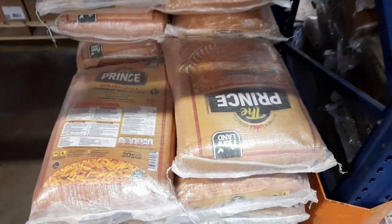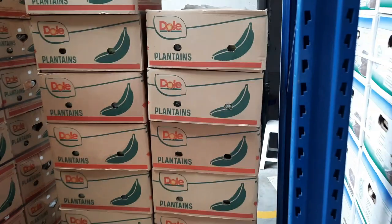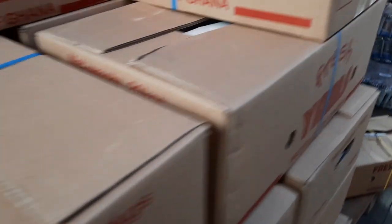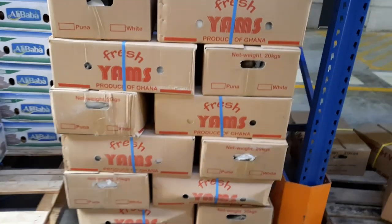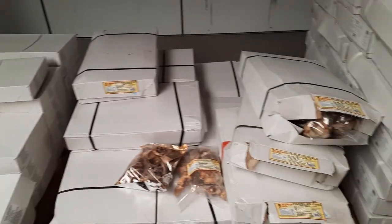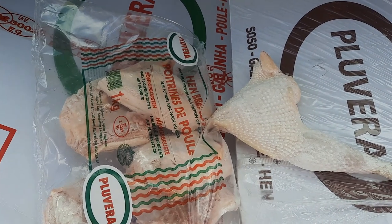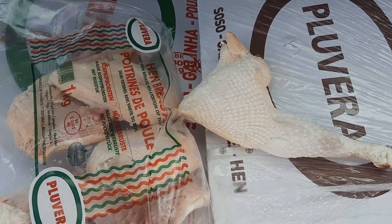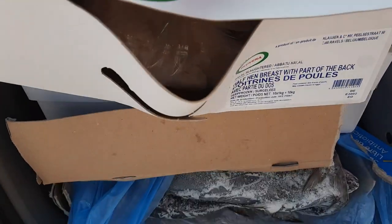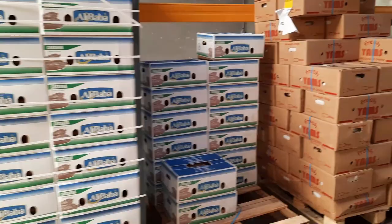Next we will buy the basmati rice — oh my god, I am so in love with this rice. And of course the plantain, so we'll be getting two bags of it. We have all the things that are stocked in cartons like the fresh yam and cassavas — how convenient. We're going to also buy our stockfish, which is also in cartons, picking one carton from here. And we'll pick the chicken — the chicken breast and the leg — picking six cartons of chicken legs and four cartons of the chicken breast.